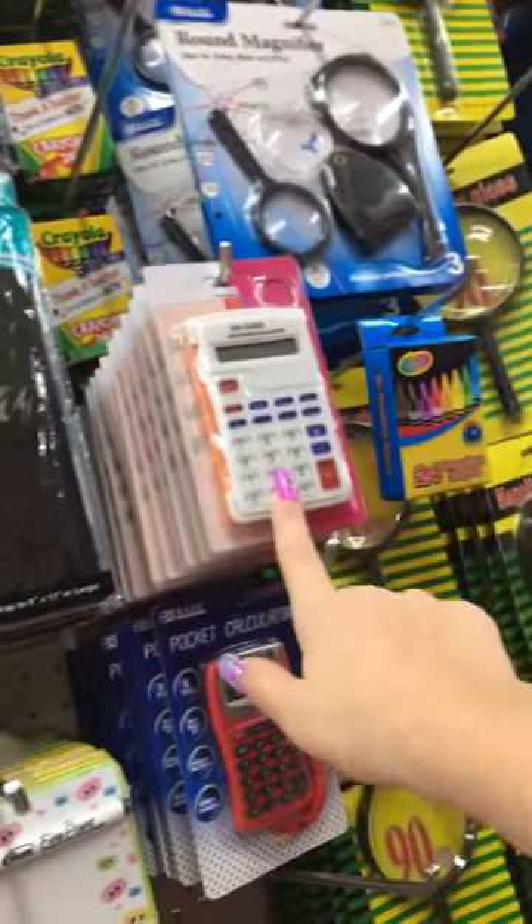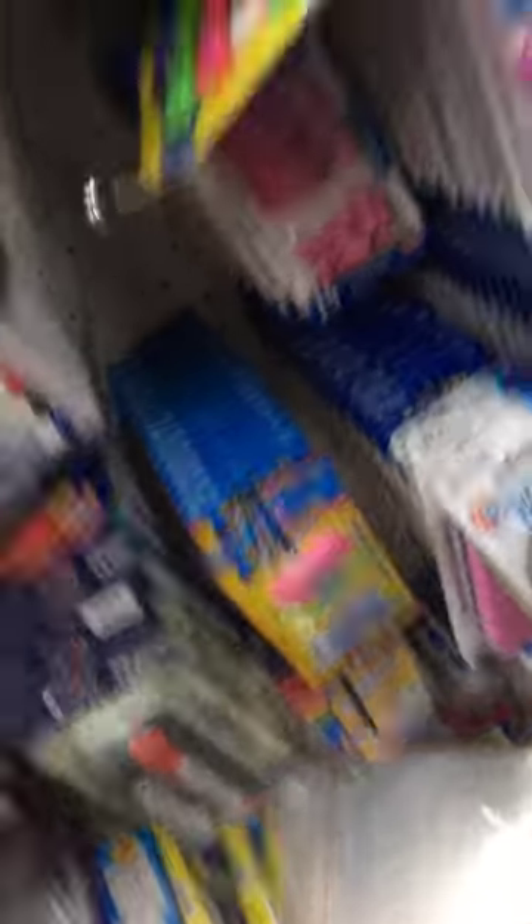Look, it's a mini calculator! Guys, look at everything — there's so much. Say hi! That's my papa.